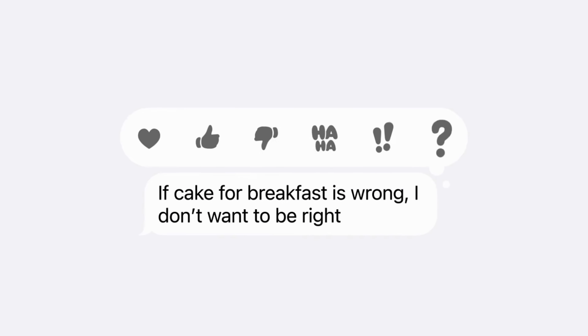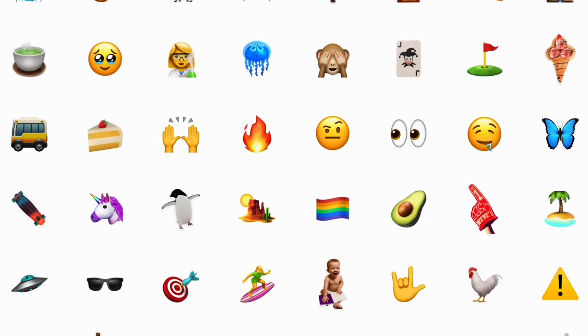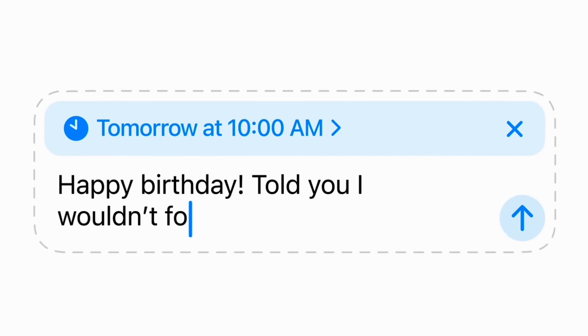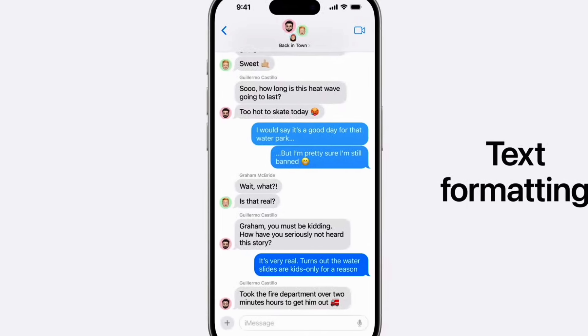Apple then moved on to iMessage, which got a bunch of new features to make it more fun and easier to use. The first update was tapbacks — now you can add any emoji you want to any message, as opposed to just the thumbs up or thumbs down. We also got the ability to schedule messages, animate text effects, and format different texts by adding underlines, strikethroughs, bolding, and italicizing different parts of a message.